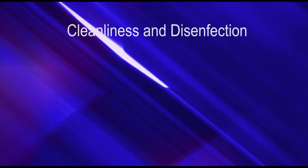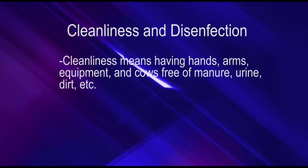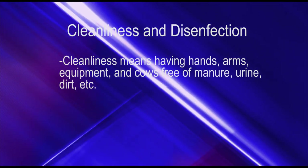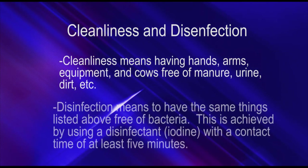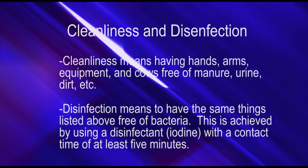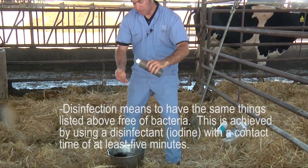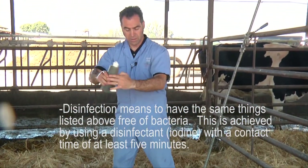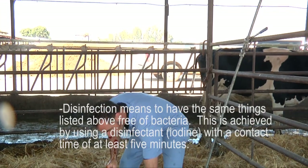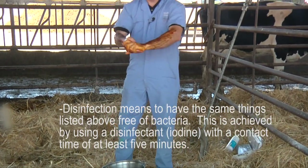The second factor is cleanliness and disinfection. Cleanliness means having hands, arms, and equipment such as chains and calf jack — and also the cow herself — free of manure, urine, and dirt. Disinfection means having those same things free of bacteria, achieved by using iodine, a disinfectant that kills bacteria on contact. Iodine takes at least five minutes to get a good kill, so we apply it and wait while we do other things.